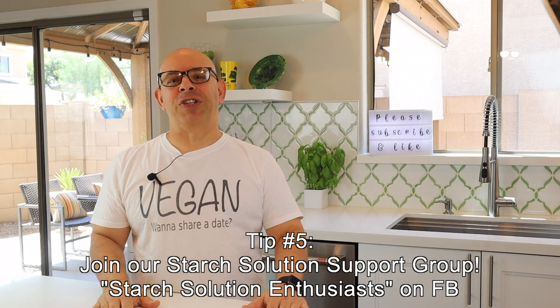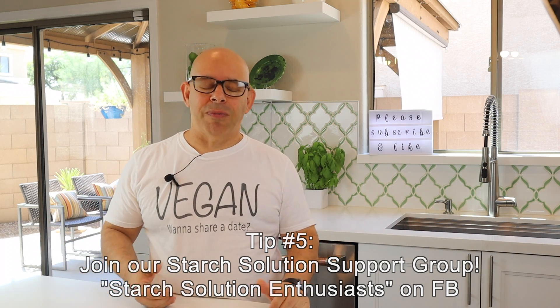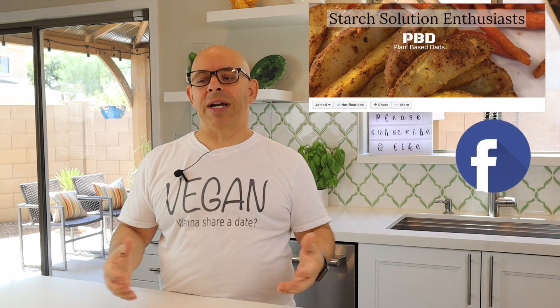Tip number five: join our Facebook group — Plant-Based Dads Starch Solution Enthusiasts. We're posting our meals every day. We're also doing a 21-day challenge, which we're well into, and we'll probably do another one after it's over. There's a lot of support and a lot of great people. If you really want to get into this but aren't sure where to start, do the Facebook group. I'm not trying to sell you anything or change you in any way. Just leave all your politics at the door. Send a request — I'm the administrator, I'll approve you. It's only people who are on The Starch Solution or interested in it.